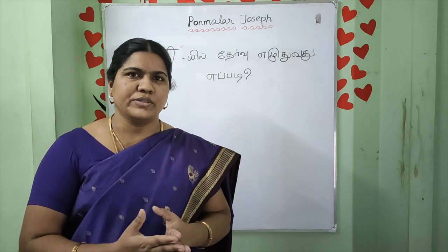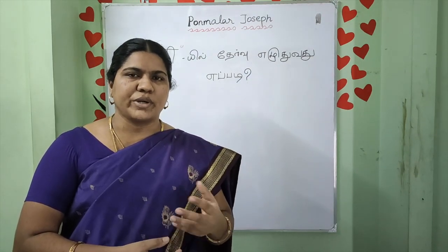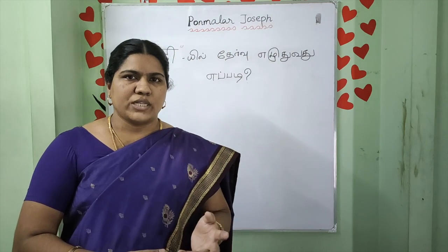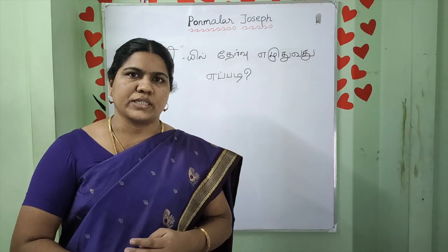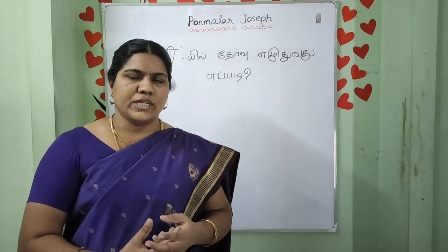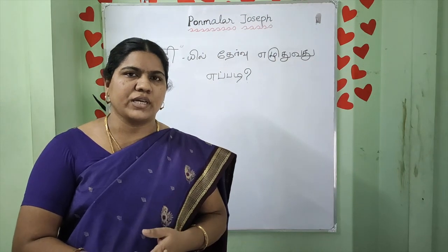If you are in the book, you will find the same thing. If you have a new book, you can use it as a form. If you have a Hindi institute, you can use it as a form.